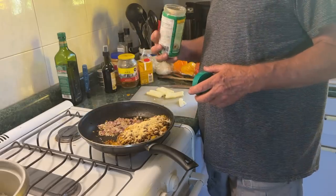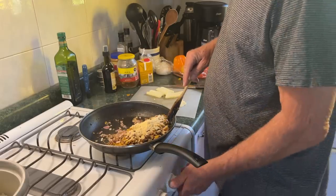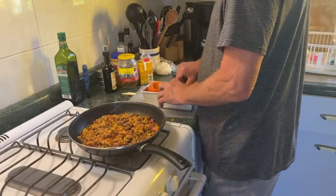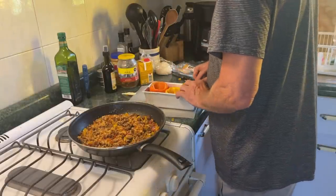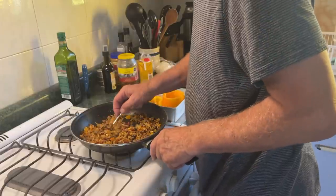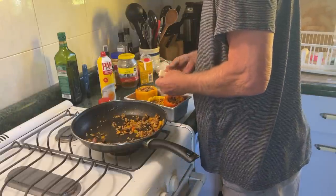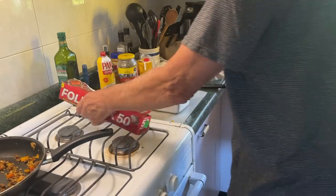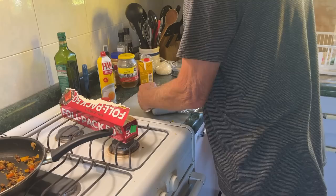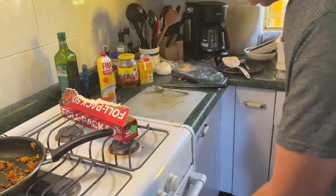Parmesan. And finally, the cheese. 35 in the foil. I'm going to light the oven about an hour before I want to eat.